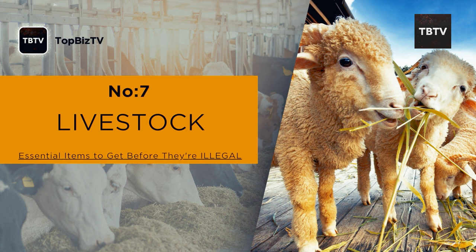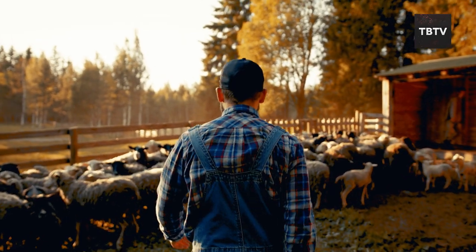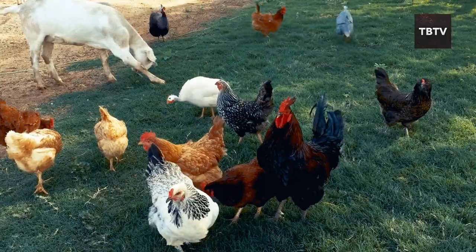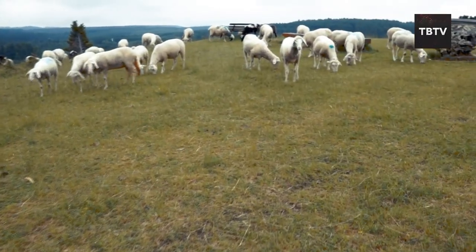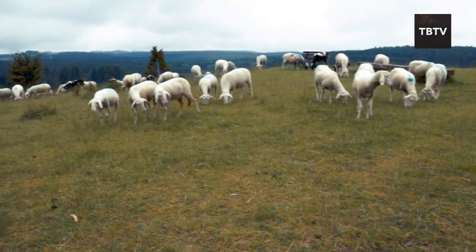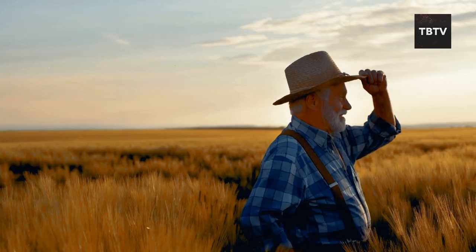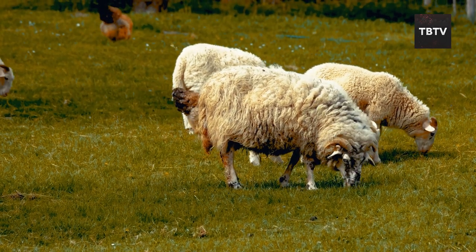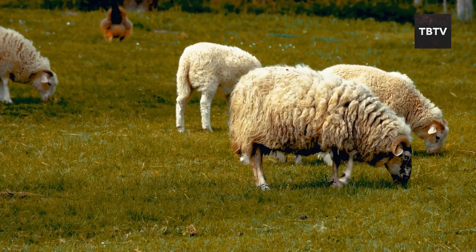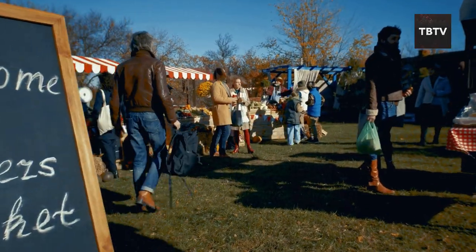Livestock in an emergency preparedness kit? For some preppers, livestock isn't just about survival — it's about self-sufficiency. Imagine raising chickens that provide fresh eggs, or having a goat that supplies milk and cheese. My grandparents lived on a farm and raised chickens and a couple of goats. They had a constant supply of fresh eggs and milk and shared their bounty with neighbors — a great example of self-reliance and community spirit.